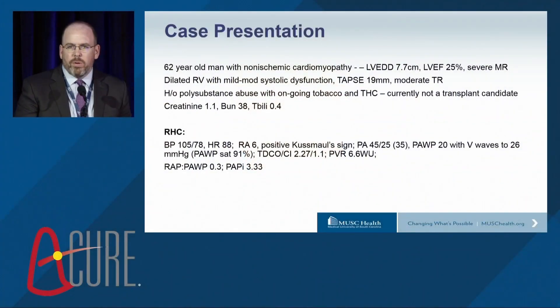We'll start with a real case of a 62-year-old gentleman with a non-ischemic cardiomyopathy, big dilated left ventricle, ejection fraction 25 percent, severe MR. The RV was dilated but was subjectively quantified as mild to moderate dysfunction, although the TAPSE was normal. There was moderate tricuspid regurgitation. This patient had a history of polysubstance abuse and was an ongoing smoker and marijuana smoker, so was not currently a transplant candidate at our center. He had normal renal function and normal liver function.